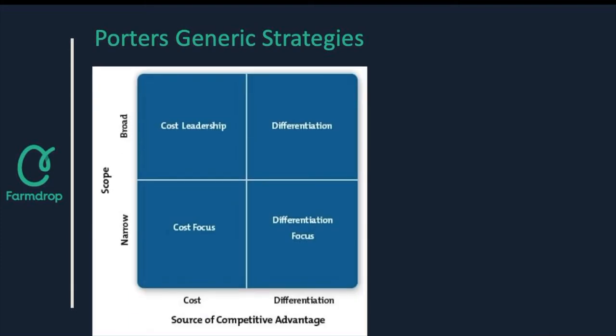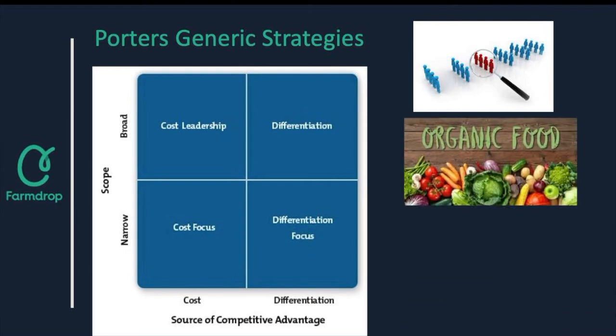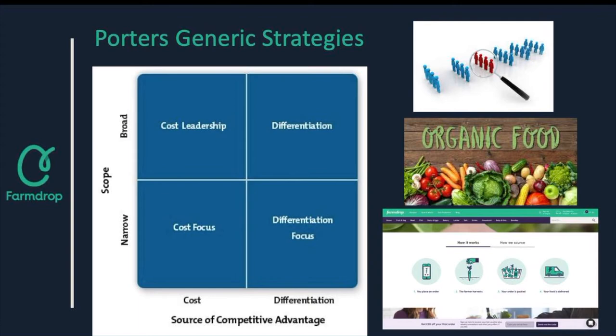According to Porter, in order for a company to gain a competitive advantage they need to have a clearly defined competitive scope and a cost strategy. FarmDrop employs a generic strategy in which they target a narrow market with a differentiated product. Their focus strategy is, for example, to target consumers that seek organic and sustainable products. They also provide a unique customer experience through the easy use of their dynamic website, allowing them to maintain competitive advantage.